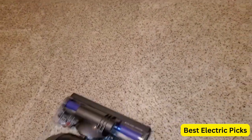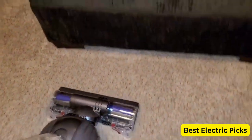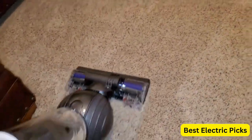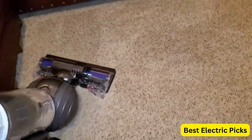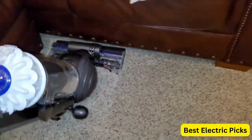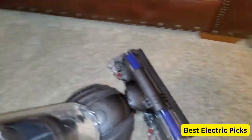The washable lifetime filter captures allergens and other microscopic particles, ensuring cleaner air in your home. The bin is easy to empty, and the hygienic dirt ejector allows you to dispose of the collected dirt and debris without making a mess. Overall, the Dyson Slim Ball Animal Upright Vacuum Cleaner is a great choice for pet owners who want a powerful and effective cleaning tool that is also easy to use and maintain.